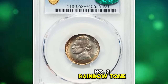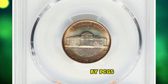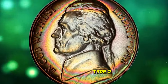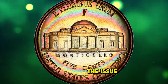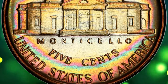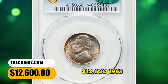Number 2: Rainbow Toned 1942 P Jefferson Nickel, Type 2 variety, graded as PR68 Plus by PCGS and later approved by CAC. According to Heritage Auctions, this 1942 P Type 2 Jefferson Nickel serves as the main PCGS CoinFacts plate coin for the issue. Eye appeal is incredible with neon shades of green, blue, pink, and gold around minimally toned centers. Both sides are utterly pristine, as expected of a proof coin at this grade level. It was sold for $12,600.